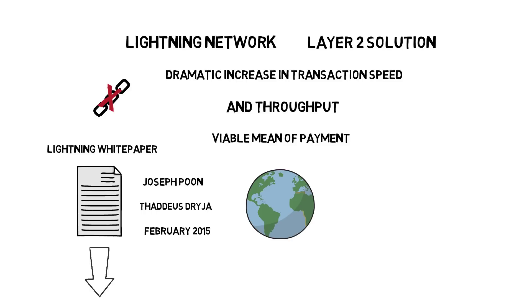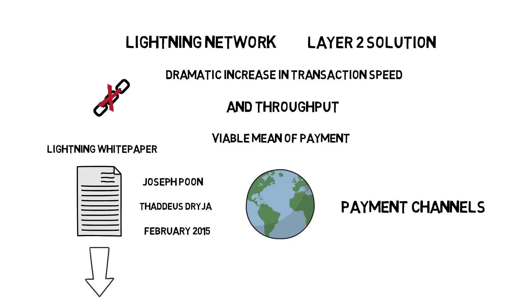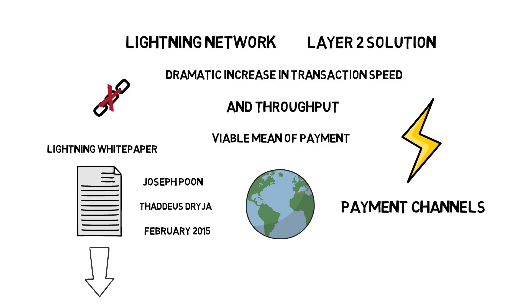Lightning Network is built on the concept of payment channels that can be established between two parties. We are going to dive into that later in this video.